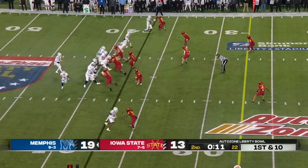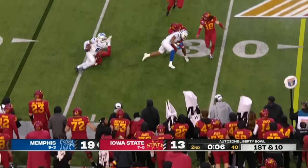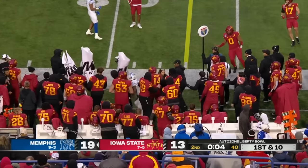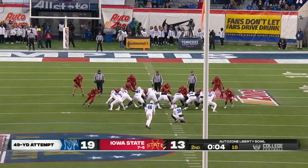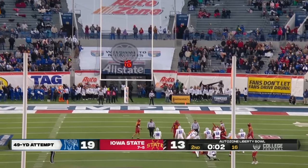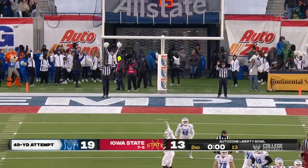Three wide receiver set. Complete underneath, trying to find the sideline — Blankhemsey gets out of bounds. Kick all the way — and this one is good.